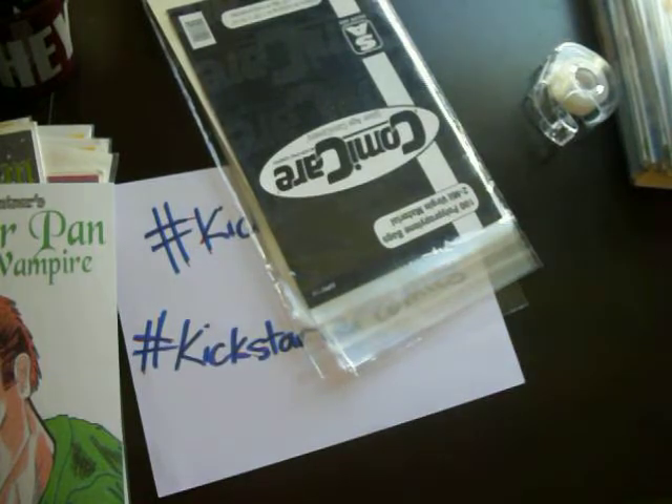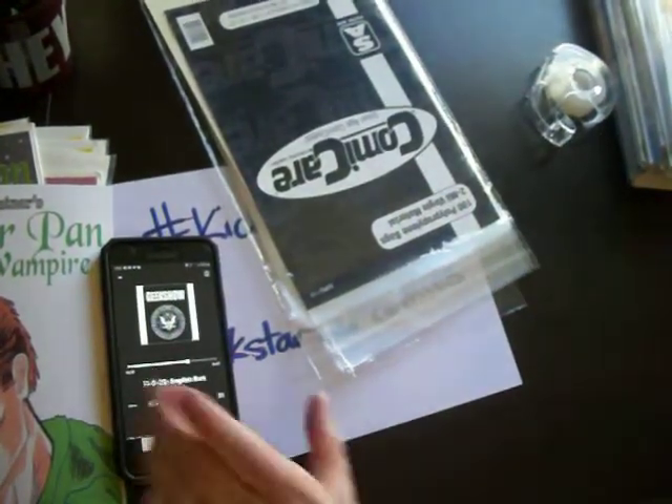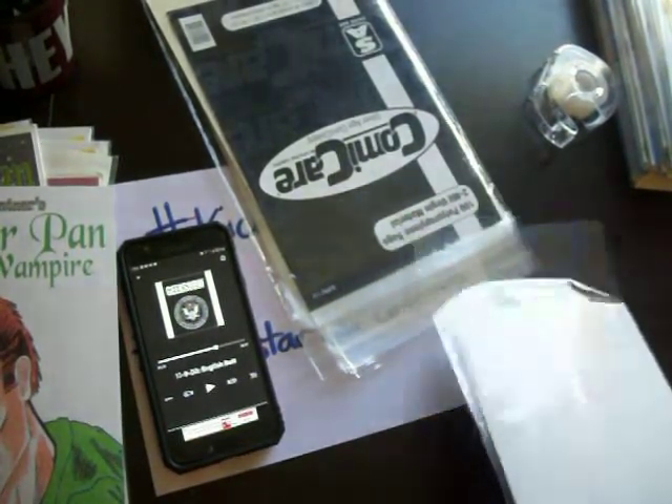That was supposed to be a letter that I wrote to the Geek Show, but I had technical difficulties and lost it. I don't know what happened to it.